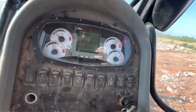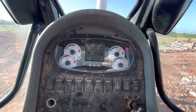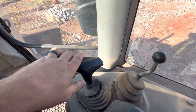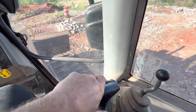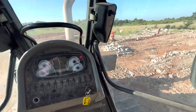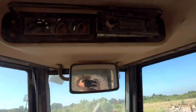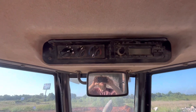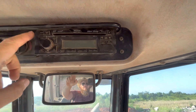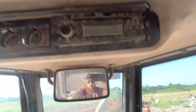Going through the display — no warning codes on, working horn. Over here is your blade control, which is a six-way blade. And this is going to be your ripper control, quick decelerator pedal, and air conditioner. I don't see anything coming on on the radio.